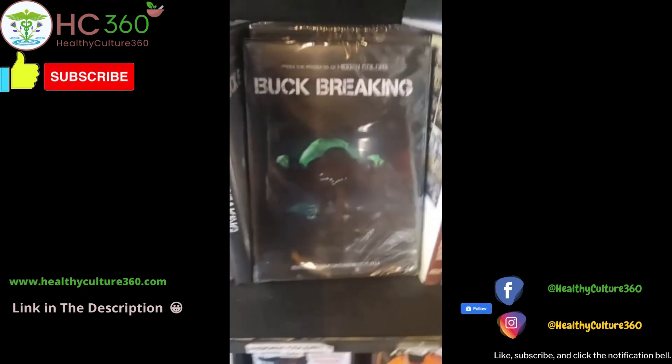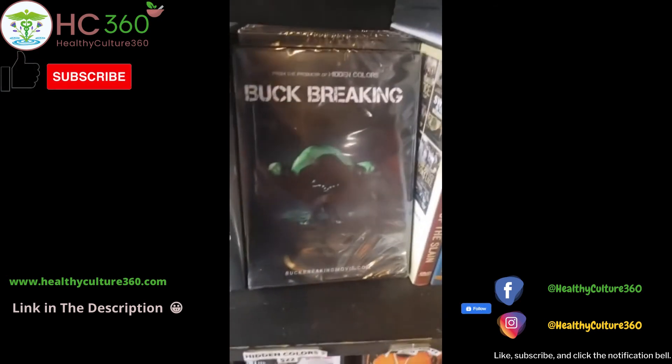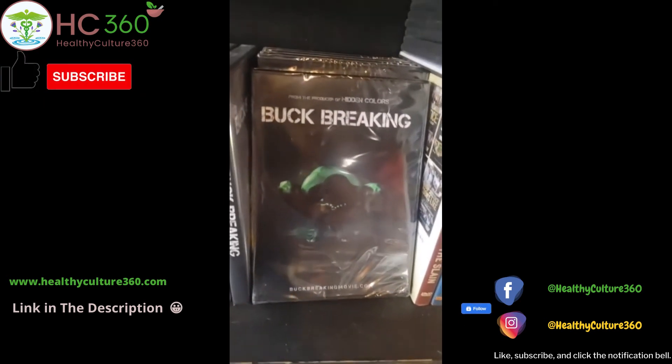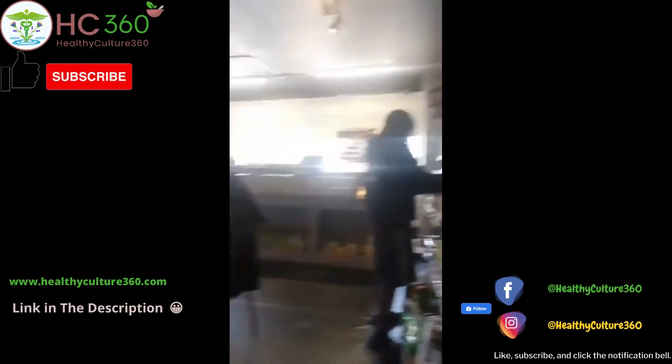Get that documentary if you haven't — it's a documentary by the producer of Hidden Colors, Tariq Nasheed. That's a good documentary. It's the number one documentary on Amazon right now, so check that one out. Dashikis in-store only — authentic dashikis in-store only.